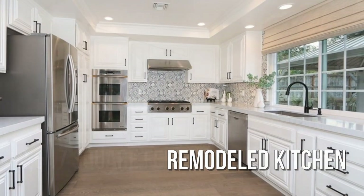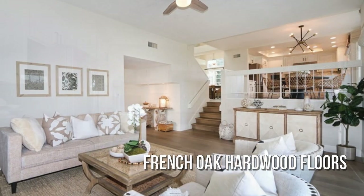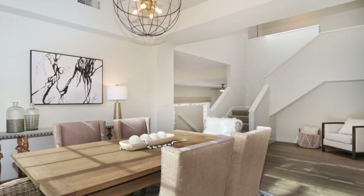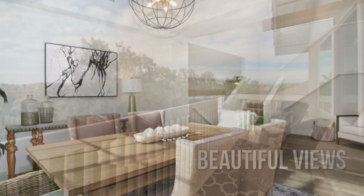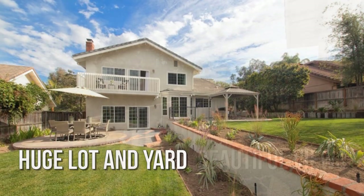Refurbished kitchen with many upgrades. Gorgeous hardwood floors. Beautifully landscaped grounds.